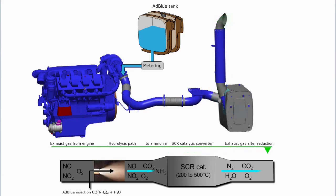In Mercedes MTU engines, the proprietary name for diesel exhaust fluid is AdBlue.